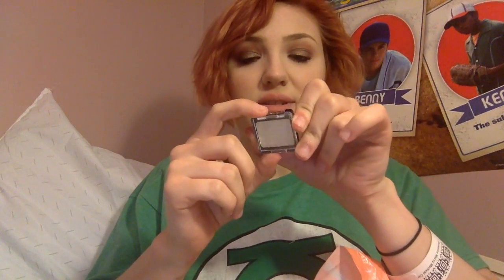The next thing I got is Wet n' Wild Face and Body Glitter in Bleached. It's like a gel formula. Let me put it on my wrist — you just sweep it on and it's supposed to stay there for a good while.